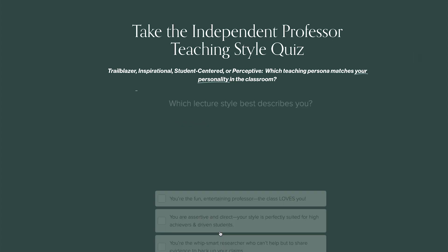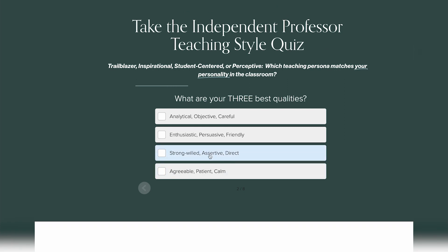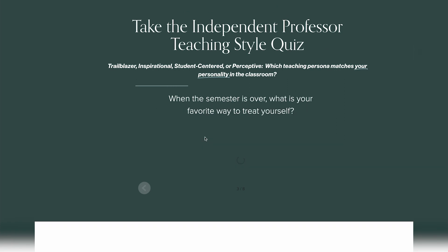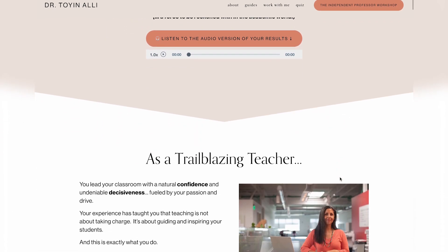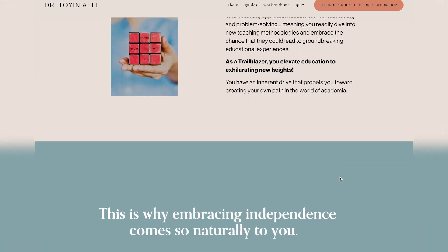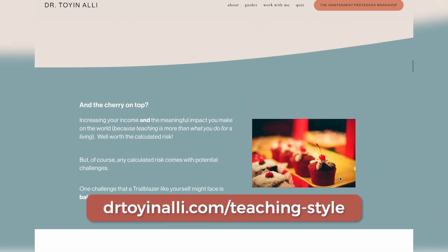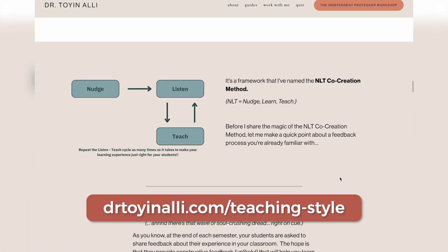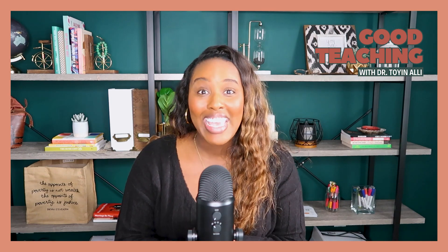This episode is sponsored by my new Independent Professor Teaching Style Quiz — definitely check it out to learn your teaching style, which can also help you in your courses. I'll give you a recommendation for which self-hosted learning experience type is the best fit for you and your personality. Find it in the description of this video, the show notes, or at drtoyanali.com/teaching-style. Thank you so much for joining me on this episode. Have a wonderful semester and happy teaching.